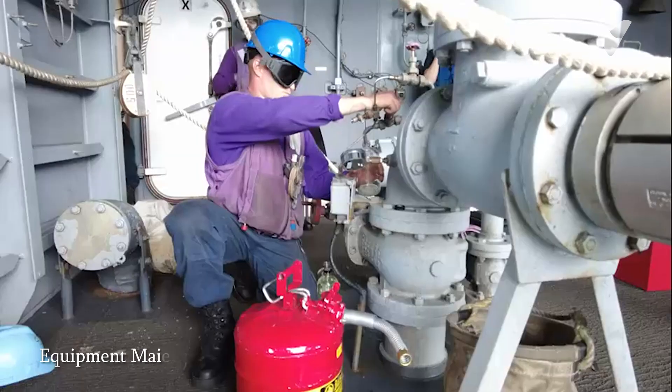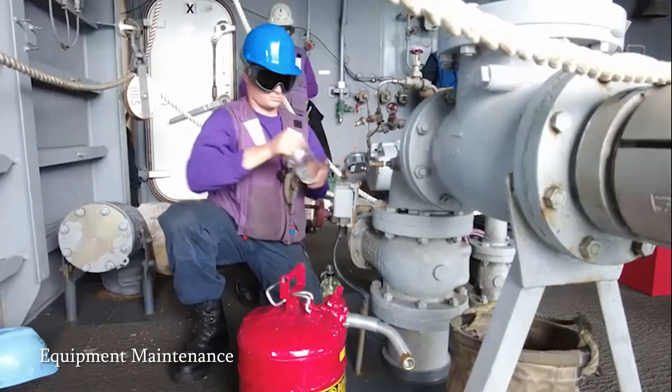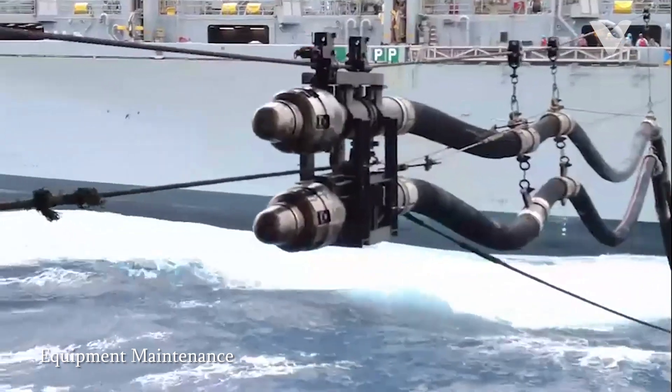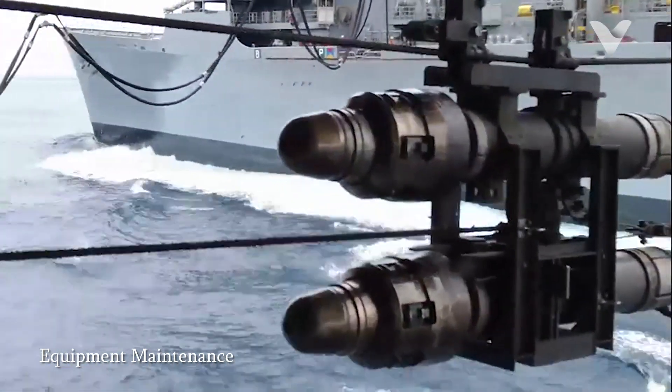The personnel in purple jerseys are responsible for maintaining and servicing all equipment related to fuel handling. This includes hoses, pumps, and storage tanks, ensuring that all systems are operational and safe to use.